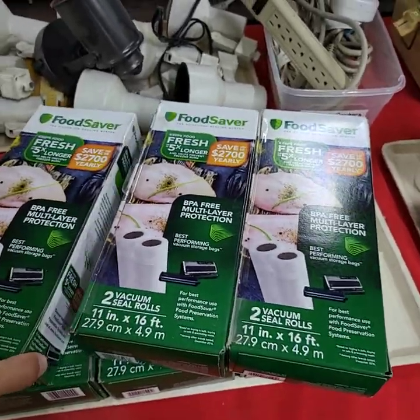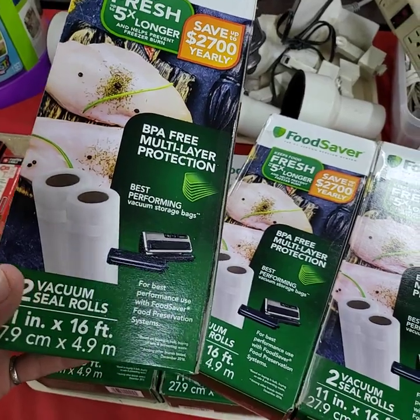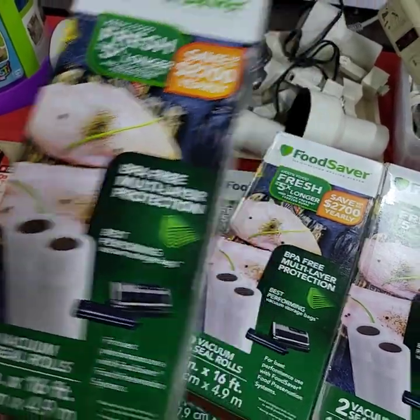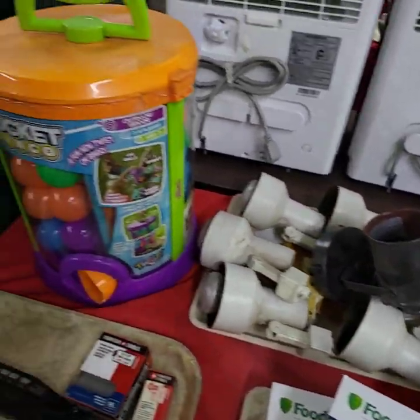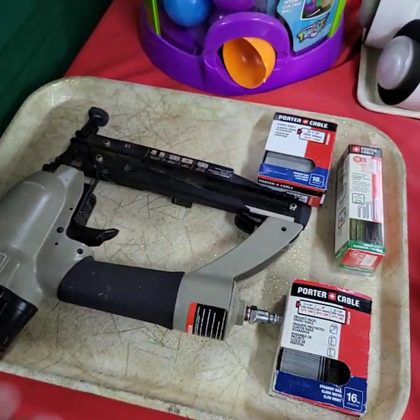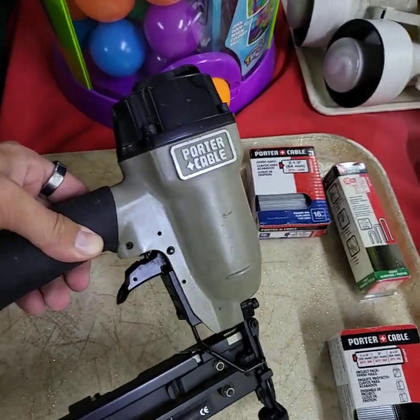Six boxes of food saver bags — vacuum seal rolls — six boxes full, all one price. Nail gun, staple gun with extra ammo there — Porter Cable.